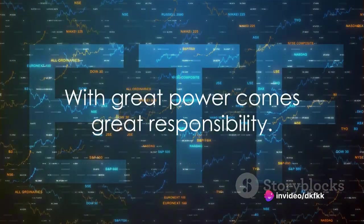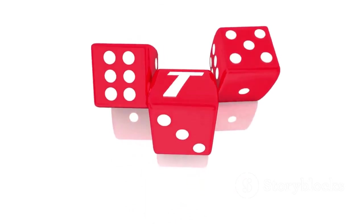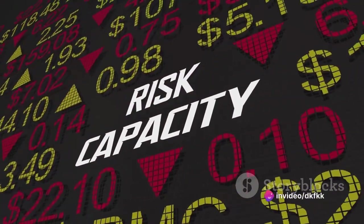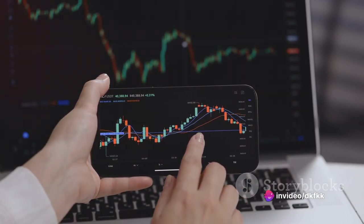But remember, with great power comes great responsibility. Leveraged ETFs like ROM carry higher levels of risk due to their use of leverage. While they can provide magnified gains, they can also magnify losses if the market moves against you. So always do your due diligence.